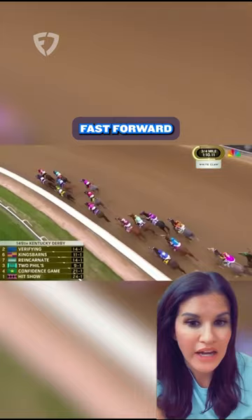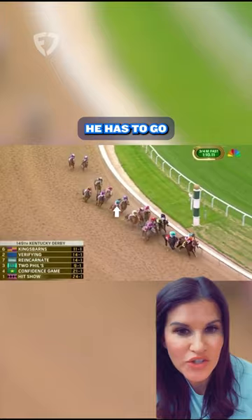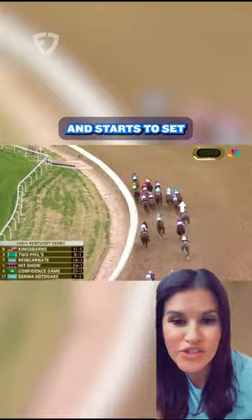Fast forward to clutch move number two. He's the eight horse, between horses towards the back — those kind of teal, light blue silks. Watch him start to angle out; he sees he has to go around horses and doesn't want to get stuck. Right there, the horse in the navy blue — that's the favorite, Angel of Empire — he holds him in, hugs the horse in the yellow silks in front of him, and starts to set sail for home. This was veteran, this was pro — this is why Javier Castellano is in the Hall of Fame.